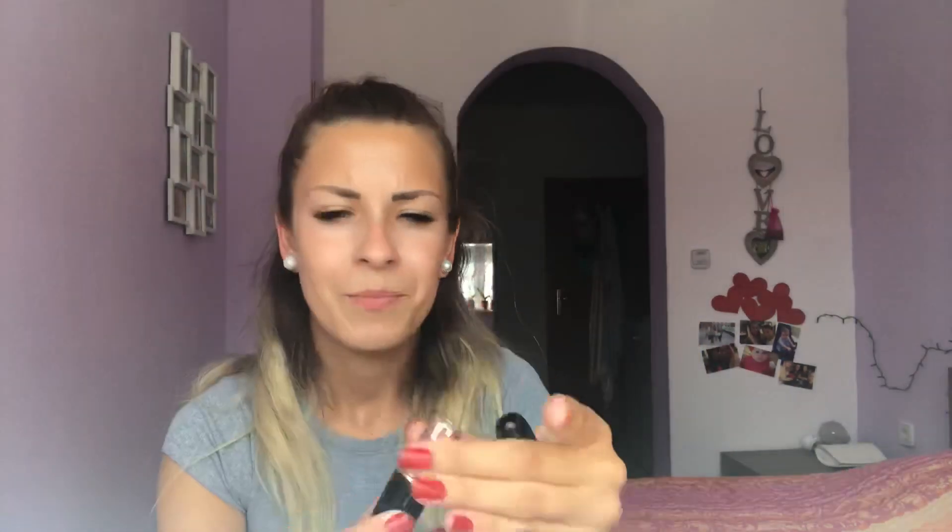I have another brownish nude drugstore lipstick — very affordable. I also have the L'Oreal collaboration with Jennifer Lopez — I absolutely love that nude. It was a gift from my cousin. There's also a Makeup Revolution one that's also kind of brownish.